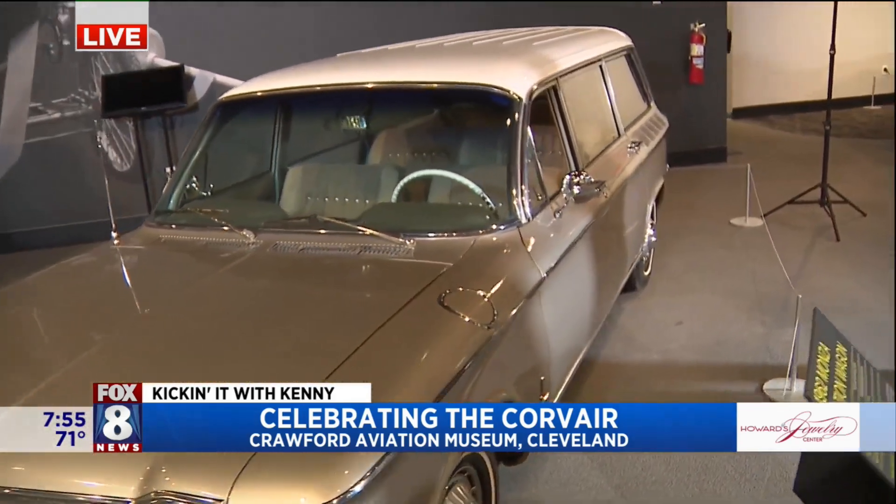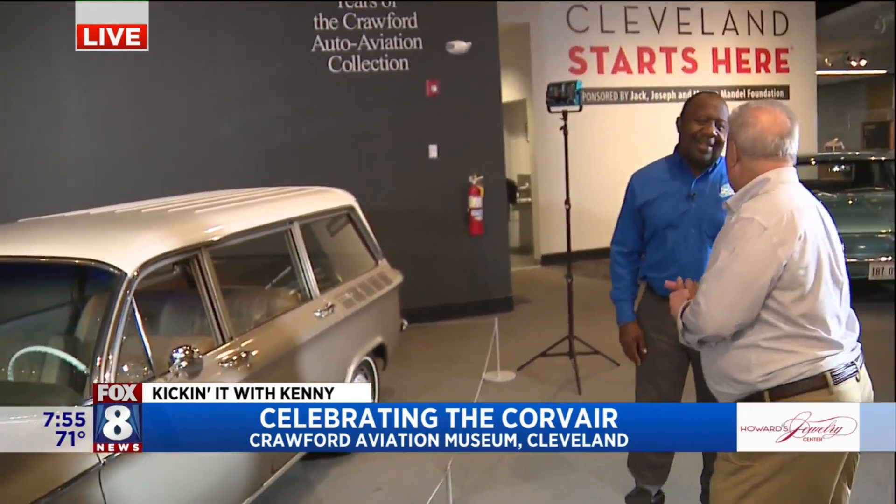Tomorrow there's a big Corvair cruising event — from 4 o'clock to 8 o'clock right here at the Crawford Auto Aviation Museum. Corvairs, 60s cars, other collector cars — whoever wants to come. We're going to have lectures about 60s culture, music, Corvair history, fashion — all kinds of good stuff.